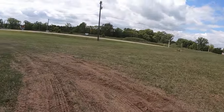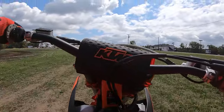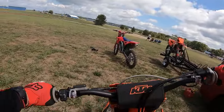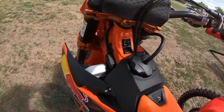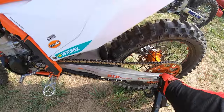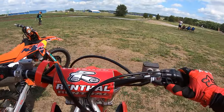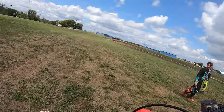All right, let's jump on the CRF. I have a lot more time on this bike — probably about 13 hours; I've got to check the counter. The Honda, all new — easily the best CRF450 they've produced to date, in my book.